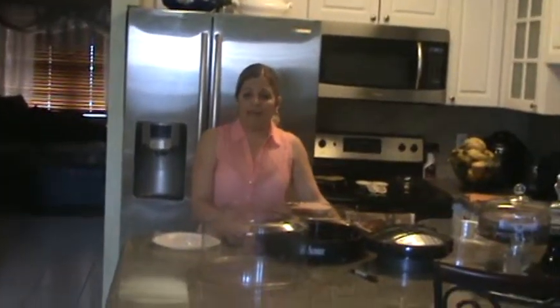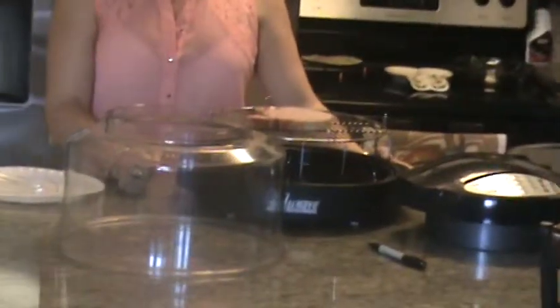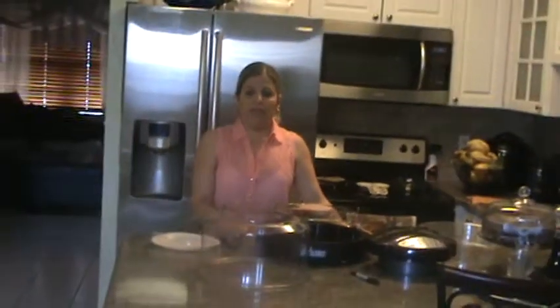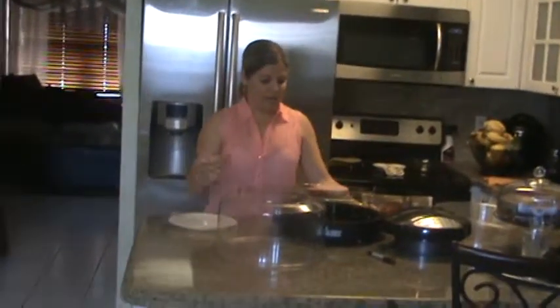It steams and bakes vegetables but keeps their natural juice and nutrients. Food is cooked evenly, which does not leave food raw, promoting healthier digestion.